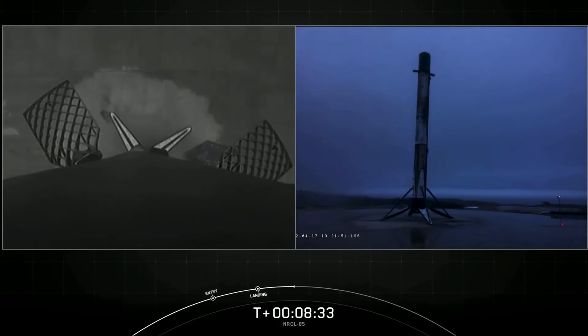Now since we just finished the landing of the first stage, at the request of our customer, we are concluding our webcast coverage early today. We want to thank the NRO and the US Space Force for entrusting us with today's launch. And of course, thank you to all of you for joining us — hope you'll all enjoy the rest of your weekend.